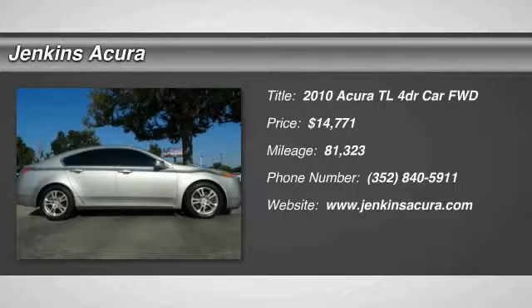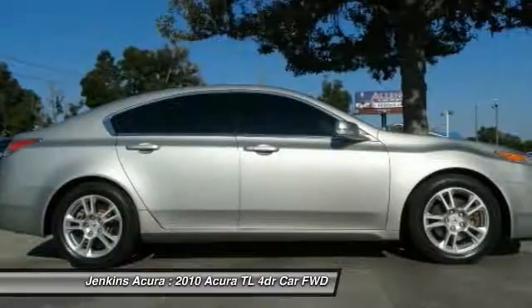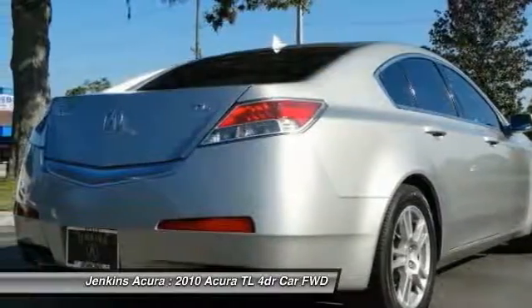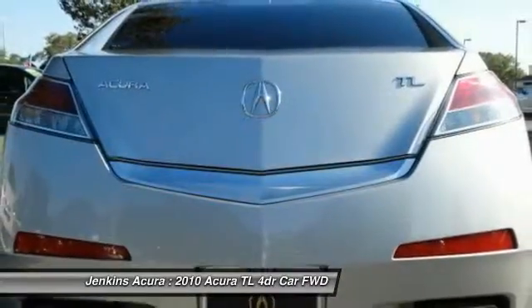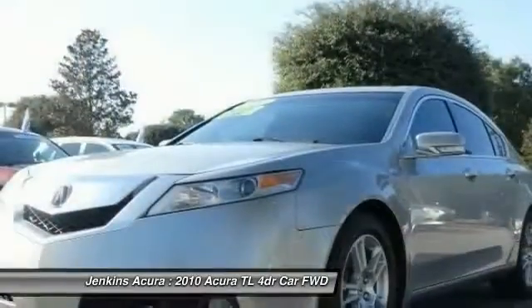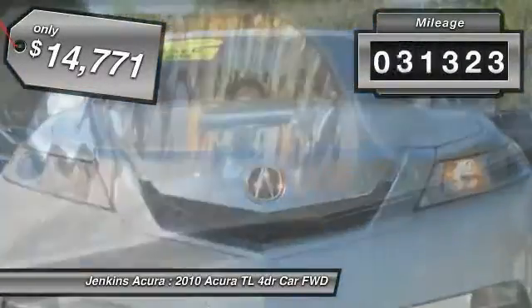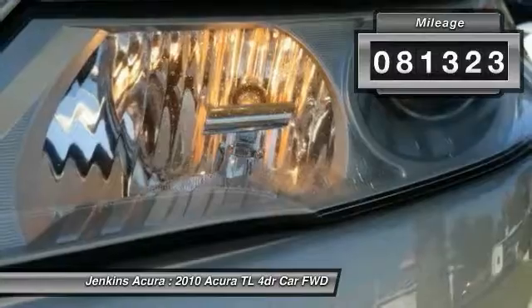2010 Acura TL. The Acura TL is a strong choice for people looking for a midsize luxury vehicle, offering a typically spacious Acura interior. This car is loaded with high-tech features, receives top scores in crash tests, and is priced below $15,000. This vehicle has less than 85,000 miles.